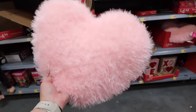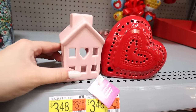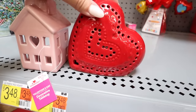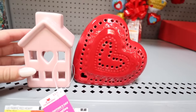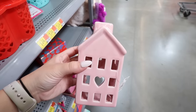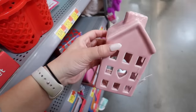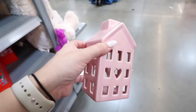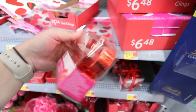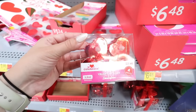They have decorative table decor including a little pink house where you can place a candle for $3.98, and a red ceramic heart that lights up for $6.48 — it looks really pretty with the light shining through. There's also a larger house version for $4.98. To go inside, they have Valentine's Day tea lights — a four-pack for $2.98 — so adorable.